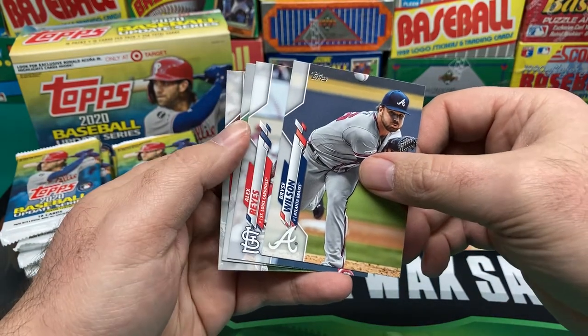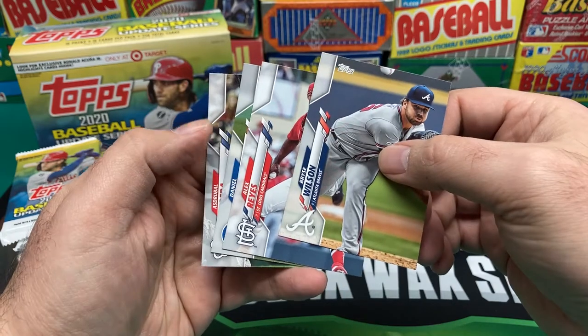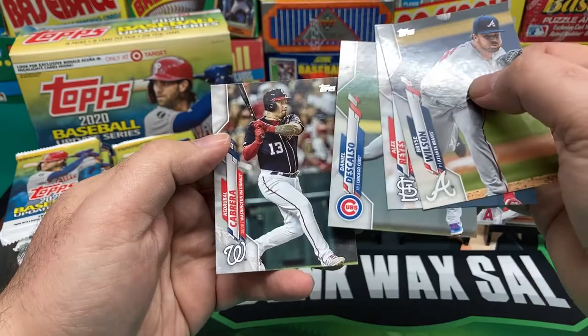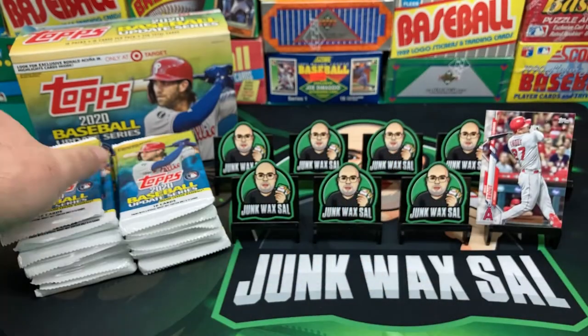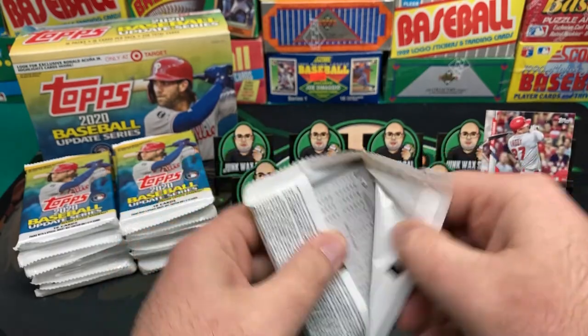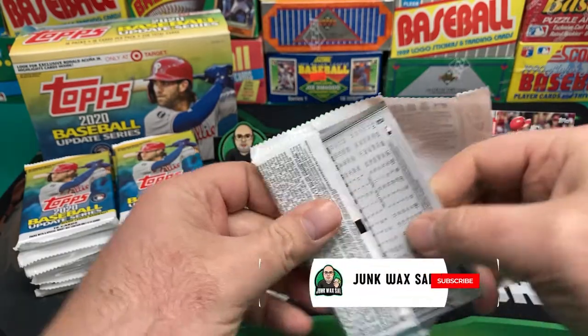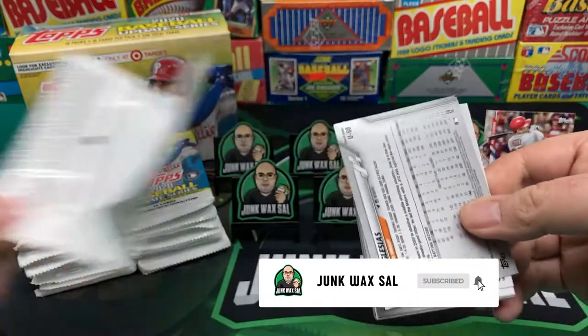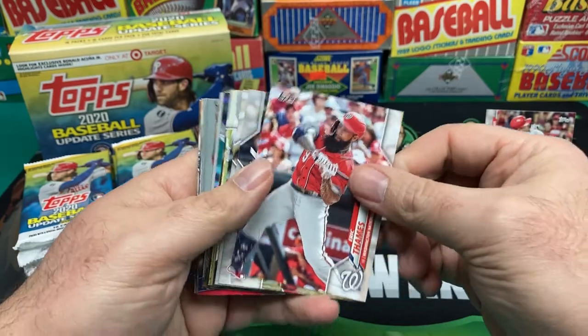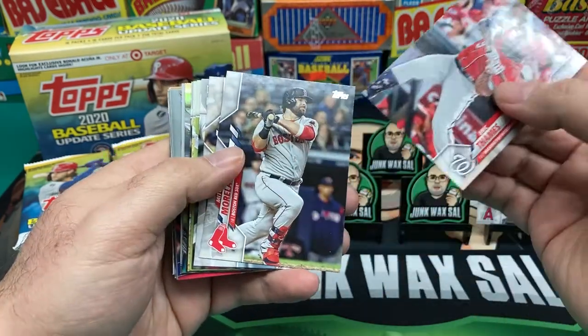We got a nice Trout, Bryce Wilson, Reyes, DiCarlo, and Cabrera. Appreciate you guys joining tonight — make sure you click that subscribe button and notification icon. All right, Eric Thames.